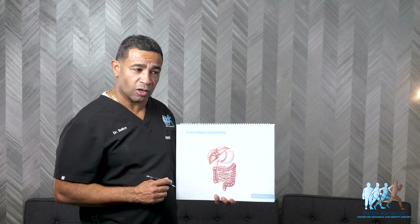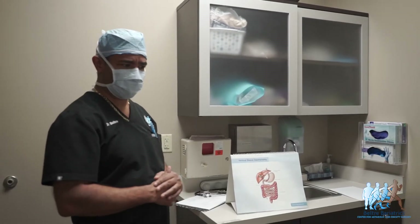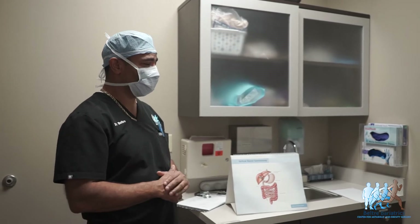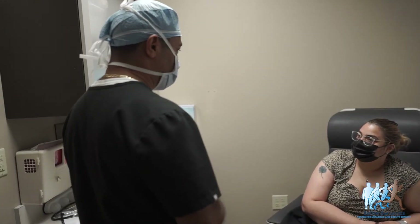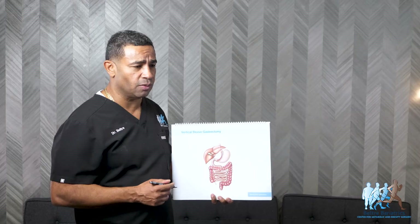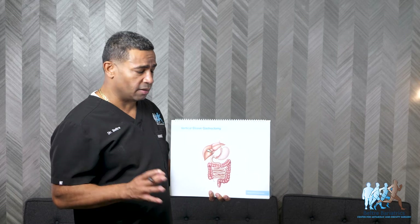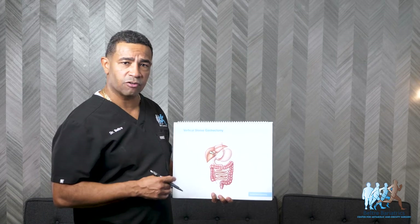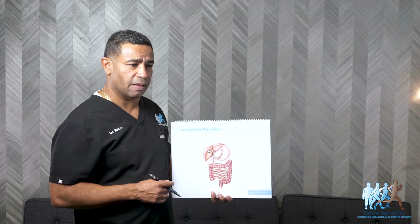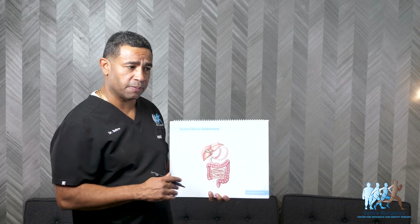Those metabolic changes include the release of a hormone called GLP-1, which helps get rid of type 2 diabetes fairly quickly. Patients that have had type 2 diabetes for three years or less and are taking a pill to control it can have their glucose easily controlled after the sleeve gastrectomy. In fact, 70 to 80% of the time, type 2 diabetes stops completely.